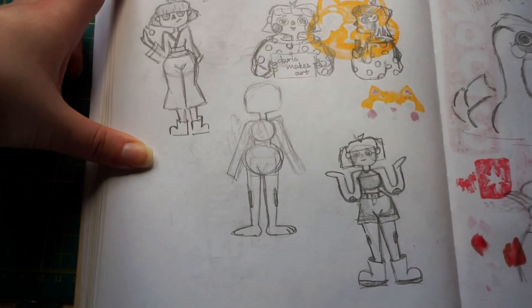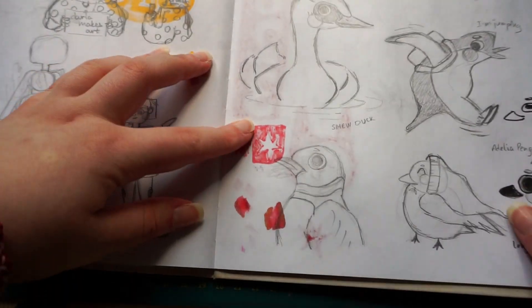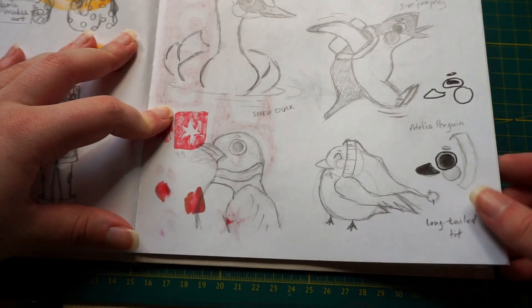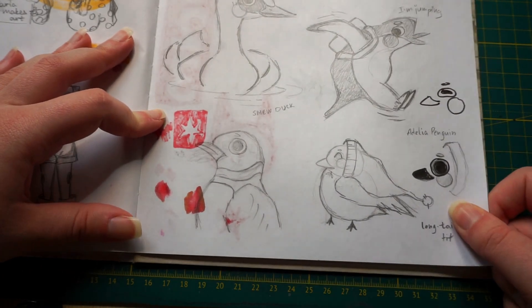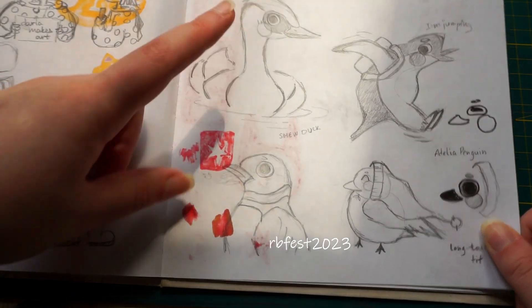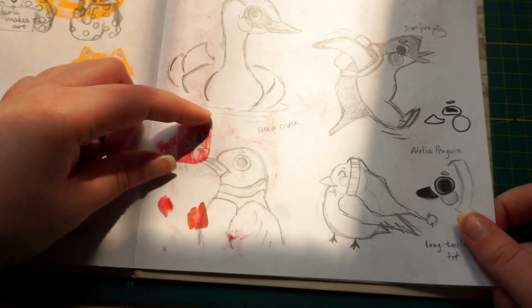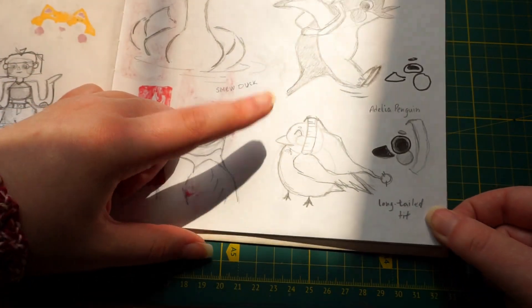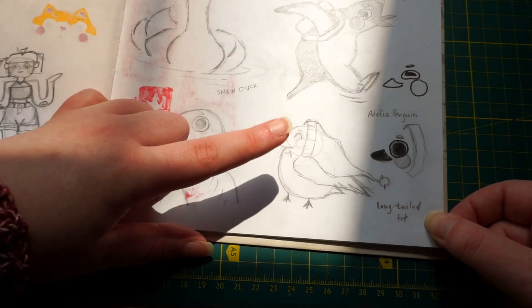These are some sketches for something — I don't know what that was. Here we have some — I will write the name of the challenge. I made this one, never made this one, this wasn't made — I was a little bit late. Long-tailed tit was a very popular one.